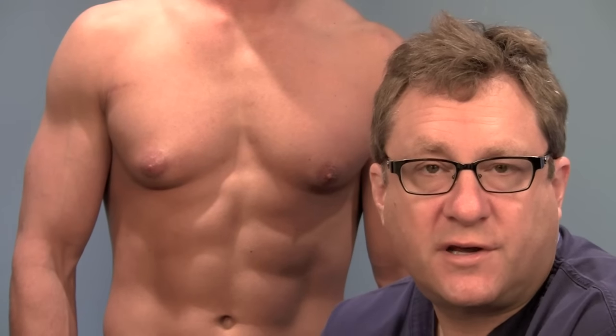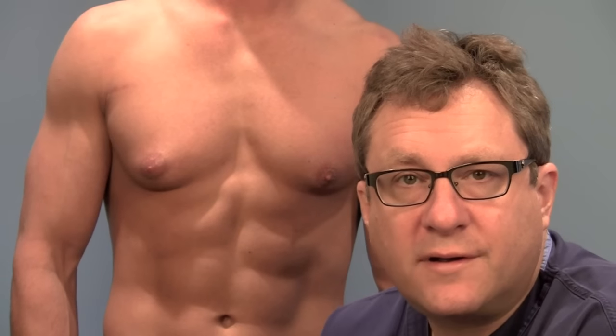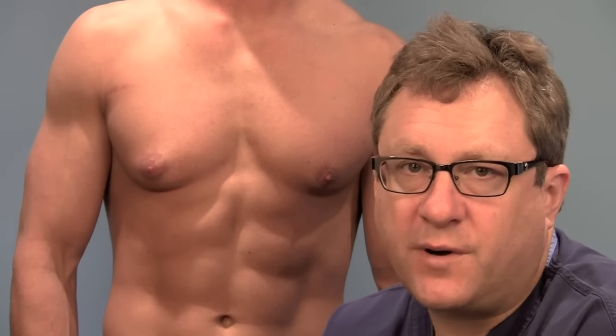Gynecomastia can come in a variety of forms. Some guys just have excess fat, and other guys have pure glandular tissue, and some guys have a combination of both.